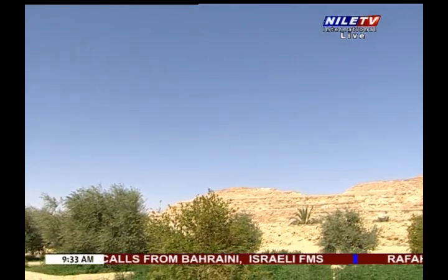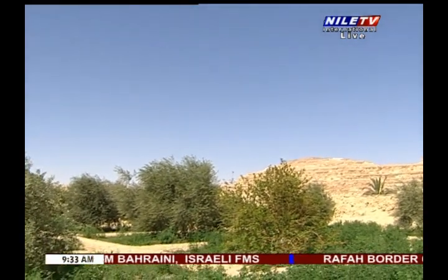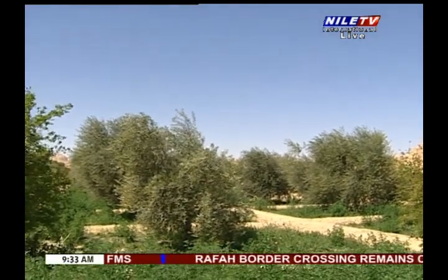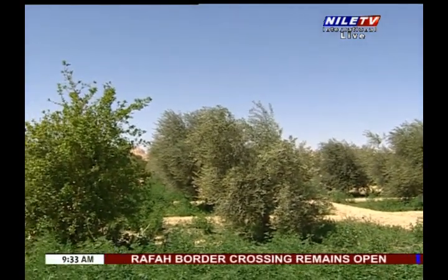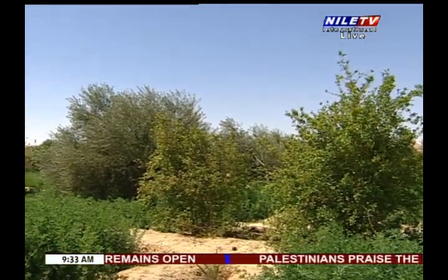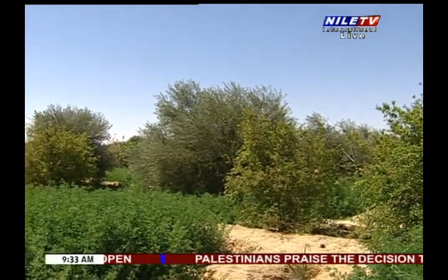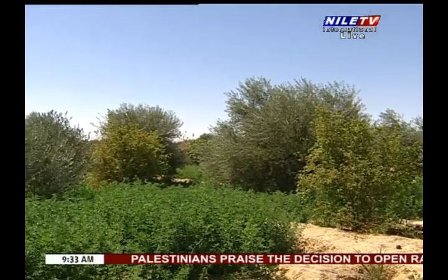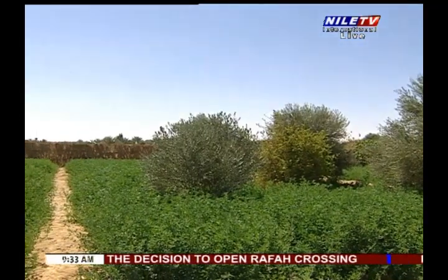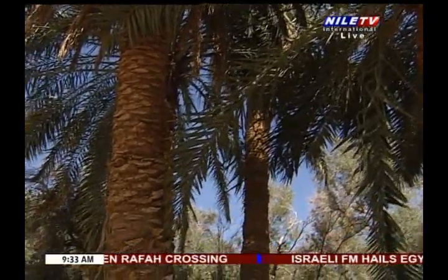These gardens are rural in their nature and don't fit the accurate description of a proper garden, but that's one of the wonderful characteristics of Siwa Oasis. Palms are the most important trees which civilians care for in their cultivation more than any other type of trees, for dates are beyond doubt the main source of their income and nourishment.